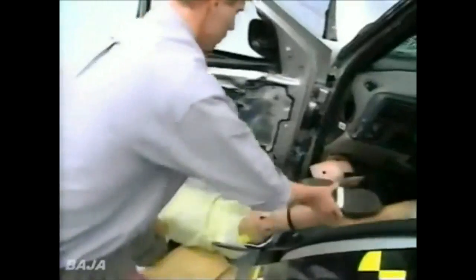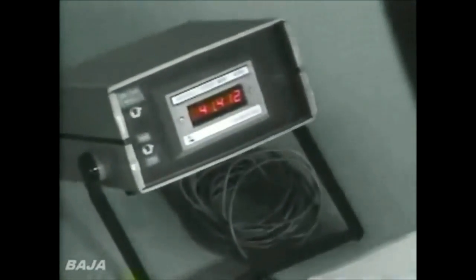It's not moving. Technicians finally take the dummy apart at the knee just to get it out. But there's a problem — one of the speed readings for this test is too high: 41.4 miles per hour. It's only a mile and a half over test speed at the most, but the damage is so severe the Institute decides it must do the test again.